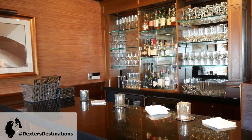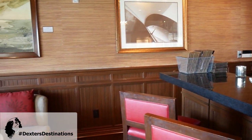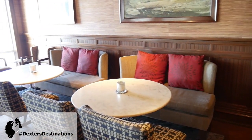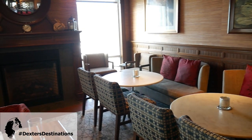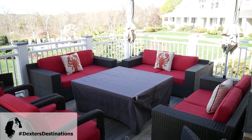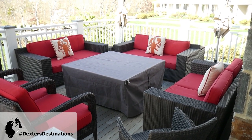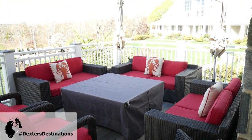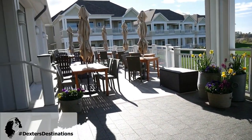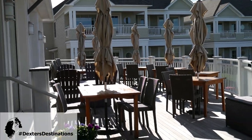We've got the lounge area, which is dog friendly in here, and they do serve a full menu as well. You can see those windows to the ocean. There's a nice little sitting area over here, and I believe that's a fireplace — so that's always nice. The dogs, of course, are welcome out here. And then over here we have an outside patio that is also dog friendly with some umbrellas.